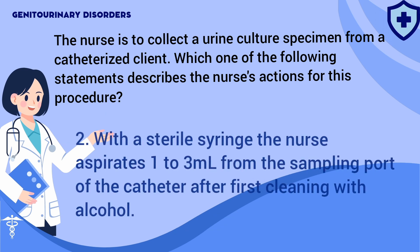Answer: 2. Several ml of urine for culture can be aspirated with a 21-gauge needle and 3 ml syringe after the sampling port or the distal catheter has been swabbed with alcohol or iodine swabs. The urinary catheter and drainage system should remain a closed system to prevent infection.